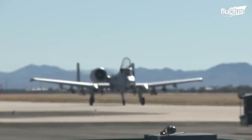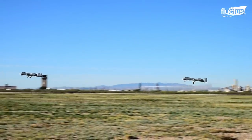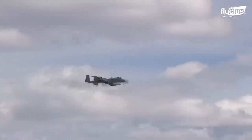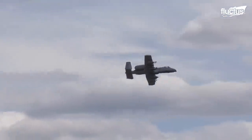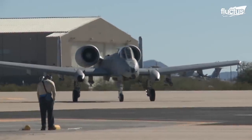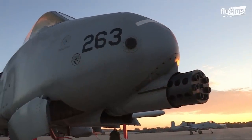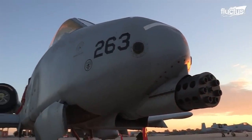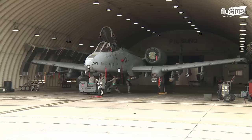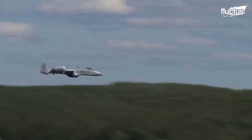The Warthog A-10 has a 50-year history of saving ground troops with precise and overwhelming firepower. It is a close air support, or CAS fighter, built around its iconic 7-barreled Gatling-style GAU-8 Avenger cannon, which remains an accurate and highly potent weapon against many forms of heavy and light armor, and for a ground attack against tanks.